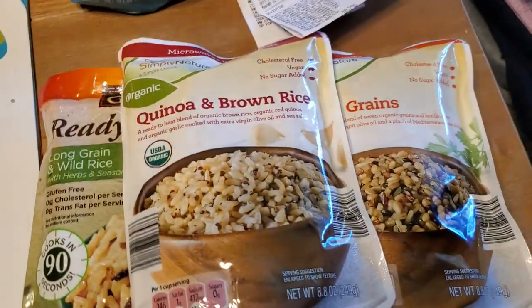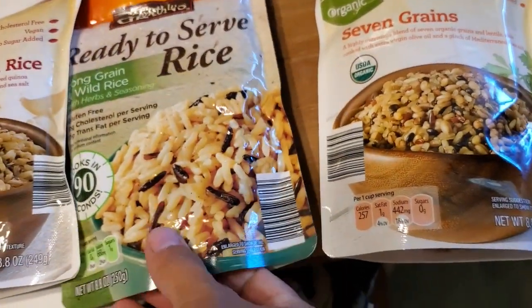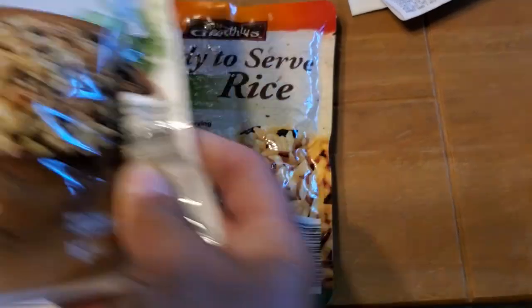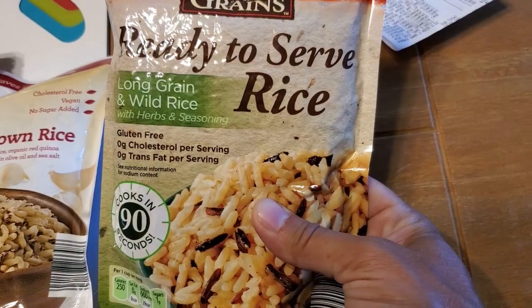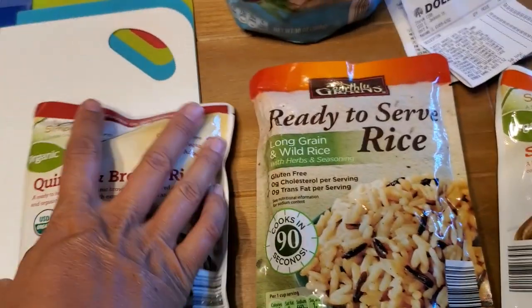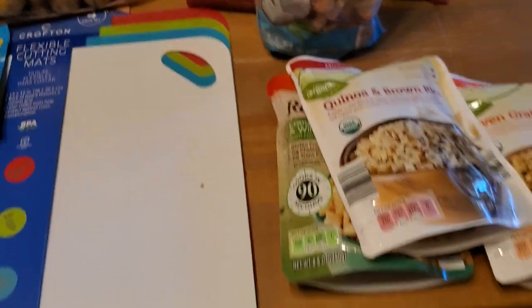I grabbed a couple of these heat-in-the-microwave bags of rice — I got quinoa and brown rice, and the seven grains. These are both Simply Nature. And then I also got this Earthly Grains ready-to-serve long grain and wild rice. I don't believe I've had this one, but I've definitely had these two before and we enjoy them. Easy side dish.